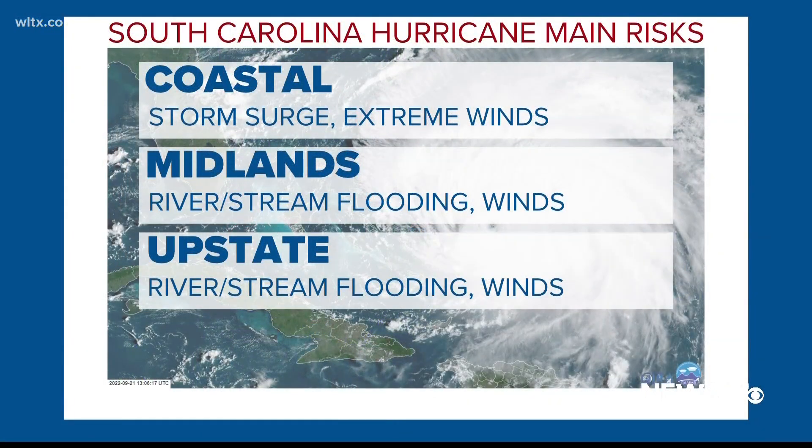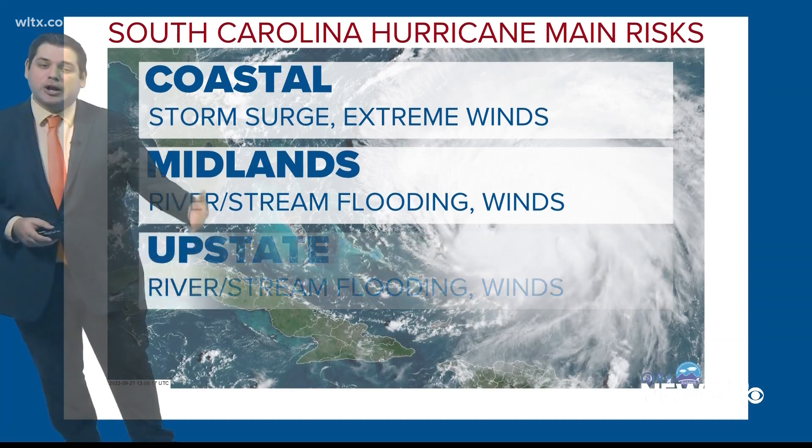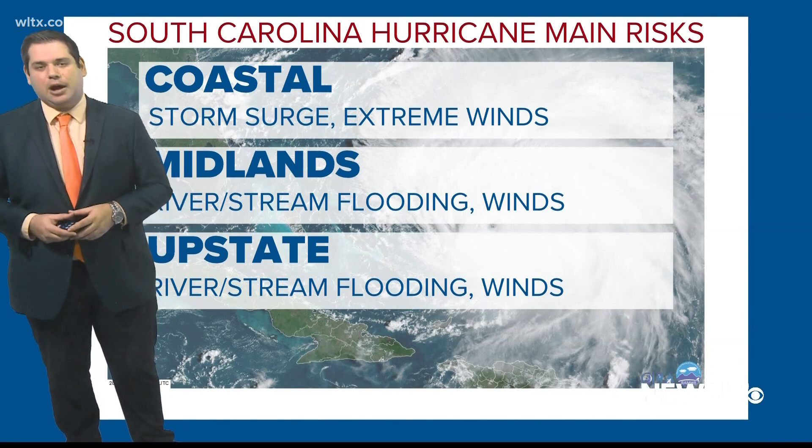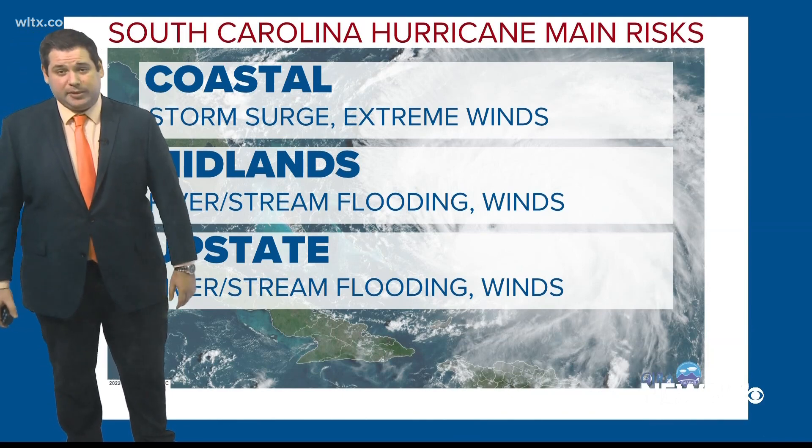Whether you're on the coast or here in the Midlands, the biggest threat by far traditionally with hurricanes is heavy rain that could lead to flash flooding. That's going to be the case this week, and something we'll be watching closely as Adalia's forecast changes over the next 48 hours. From the studio, I'm News 19 meteorologist Corey Smith.